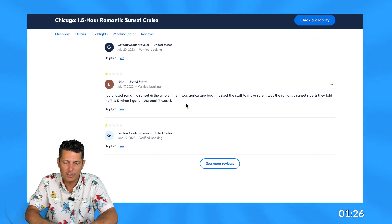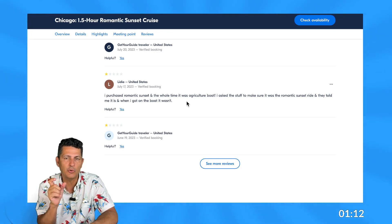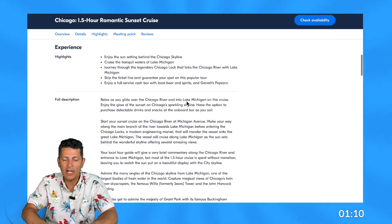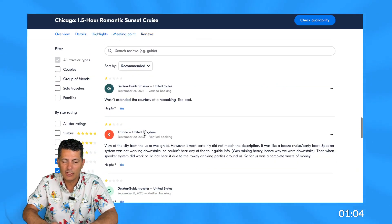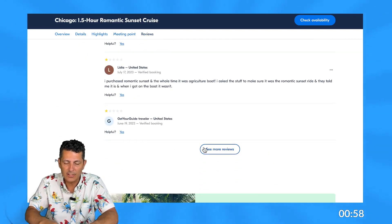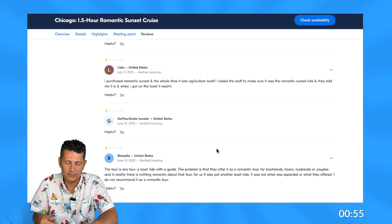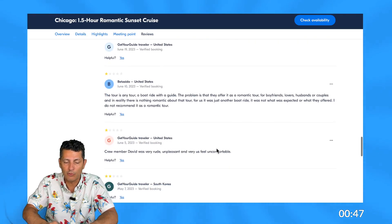Another review says they purchased the romantic sunset cruise but the whole time it was an architectural boat tour. They asked staff to confirm it was the romantic sunset ride and were told it was, but when they got on the boat it wasn't. We already knew there are different expectations around the 'romantic' part, and just because it's a sunset doesn't always mean it's romantic. I'd like to see some change in the listing description to explain what 'romantic' actually means — a free drink, strawberries, chocolate, someone to take a picture of you? Describe what romantic means.